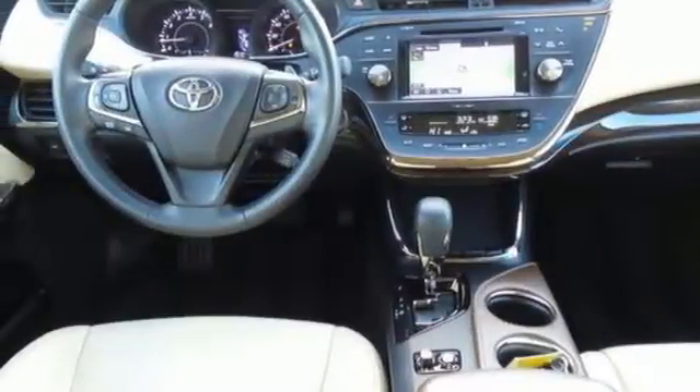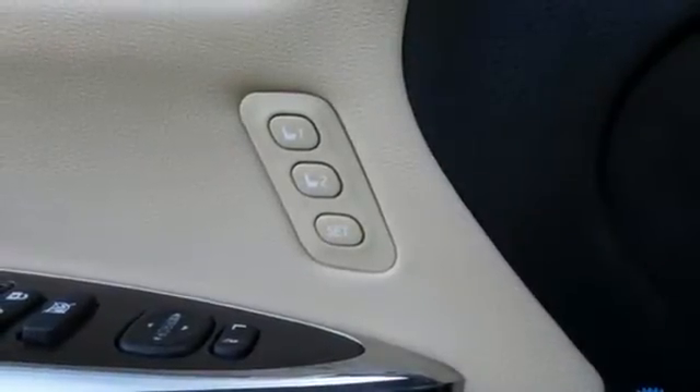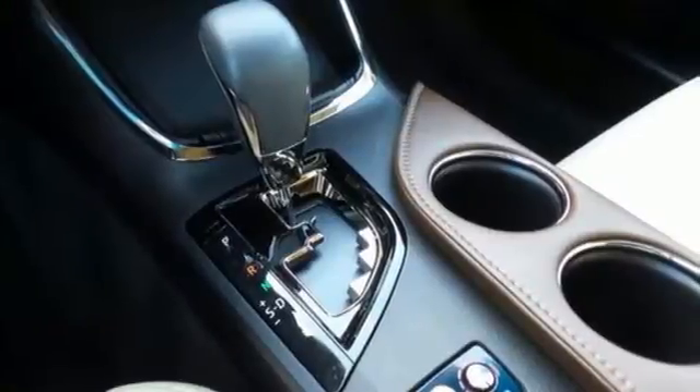Every moment within is one to envy, with heated leather trim seats, intelligent touch controls, and tuned audio and climate control.